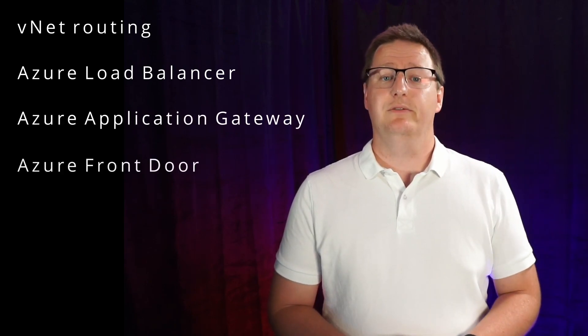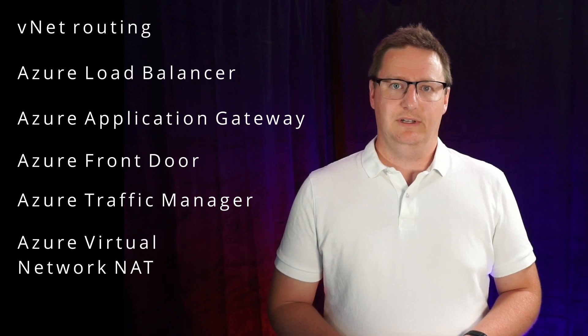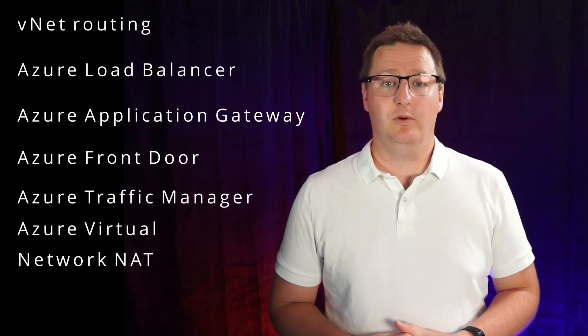The area accounting for most of the AZ-700 exam is implementing and managing routing — 25–30% of the exam — and consists of six topics: VNet routing, Azure Load Balancer, Azure Application Gateway, Azure Front Door, Azure Traffic Manager, and Azure Virtual Network NAT. If you've previously taken the AZ-303 or AZ-304 exam, the middle four should be known territory.